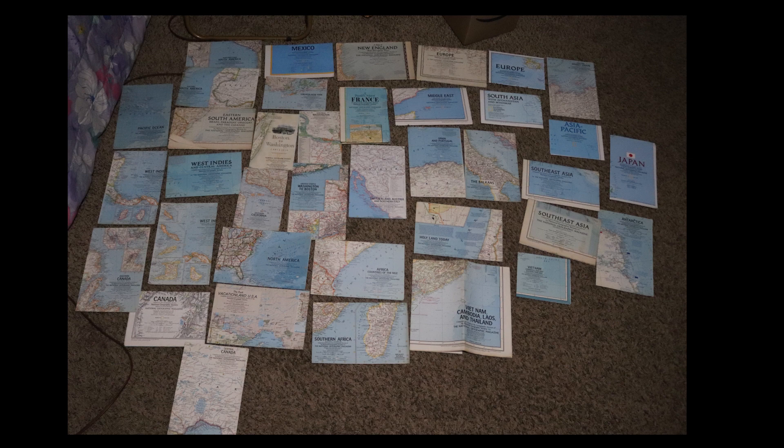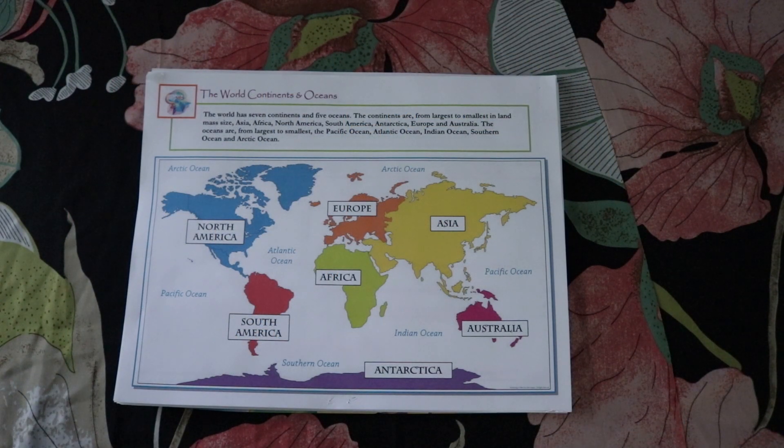There are Canada maps similar to the US series, covering the prairie provinces, British Columbia, Quebec, and more. The last ones are roadmap-type specific area maps - France, the West Indies, Canada, Vietnam, Cambodia, Laos and Thailand, Southern Africa, Southeast Asia, Antarctica, Japan, New England, Europe, Mexico, the Middle East, the Balkans, the Holy Land, and Washington to Boston. I'll try to get pictures of each one front and back in my Facebook group because there are some really, really cool maps.